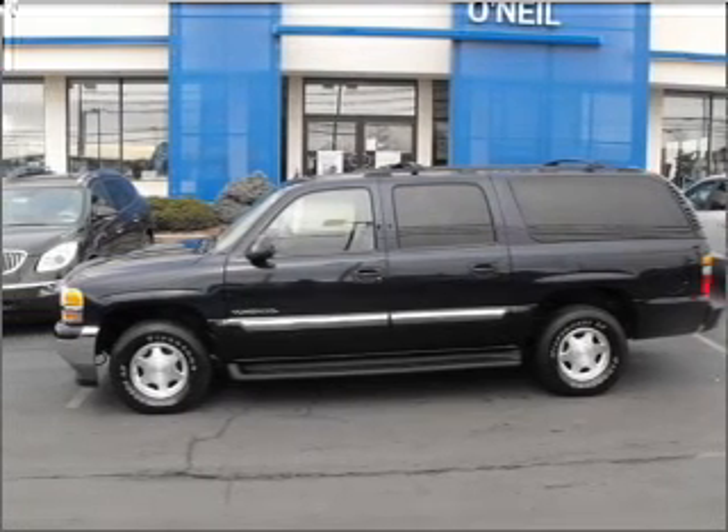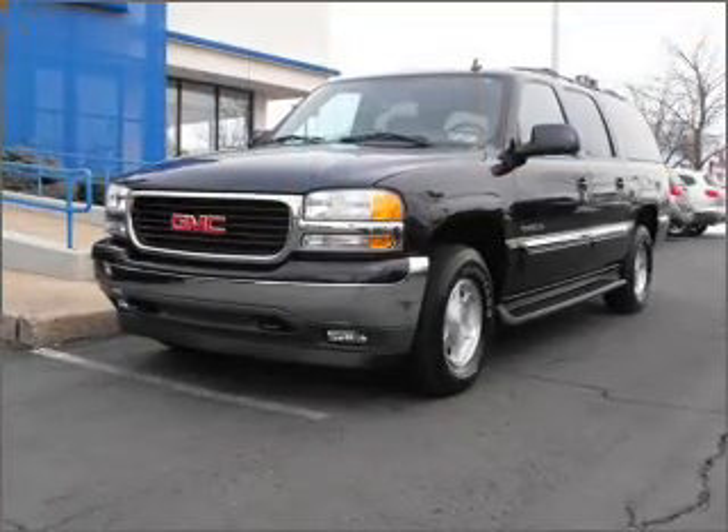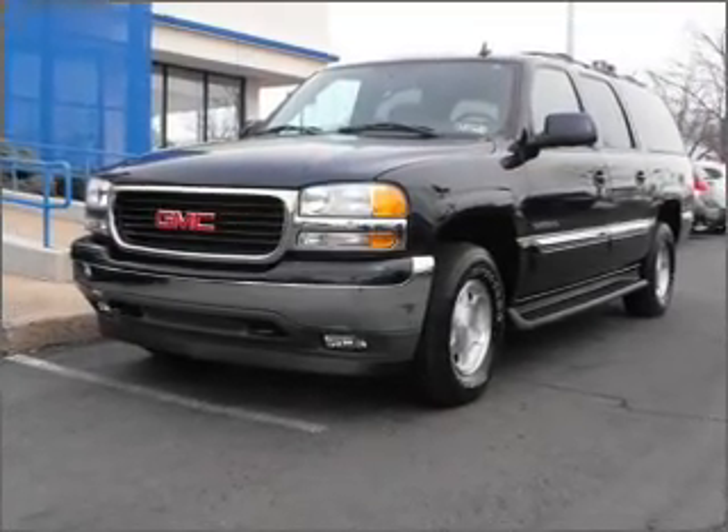Whether you are hauling the family through the urban jungle or heading out to the trails, this rugged 2006 GMC Yukon XL will get you there.